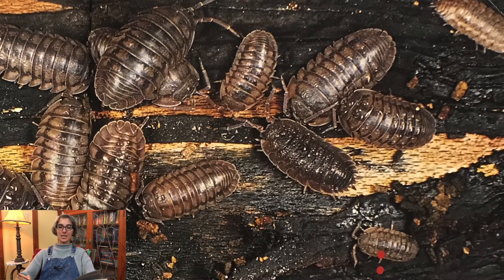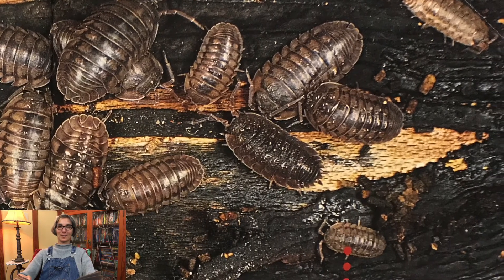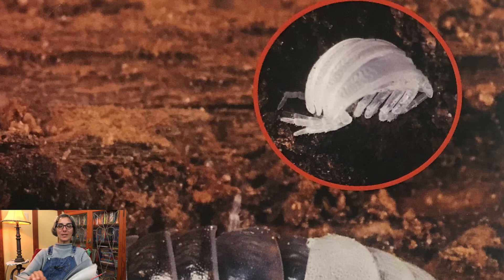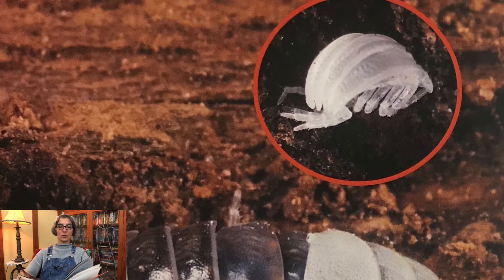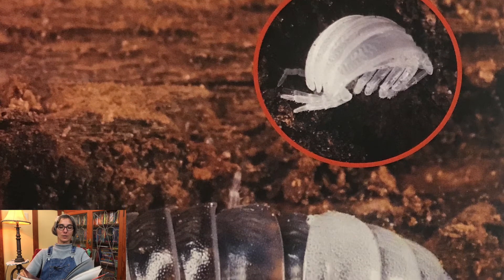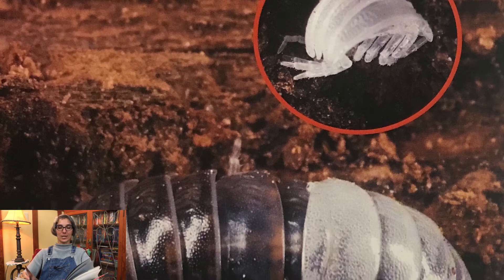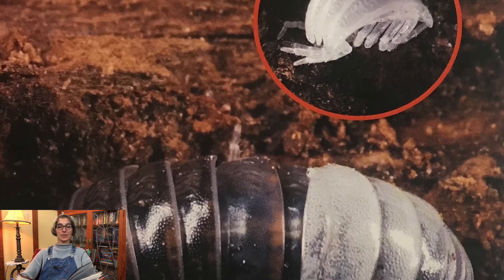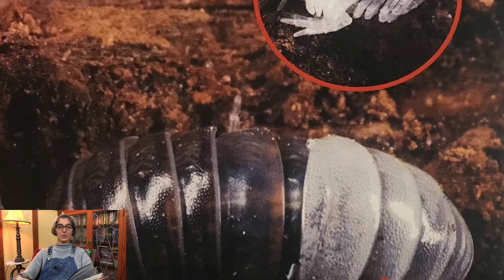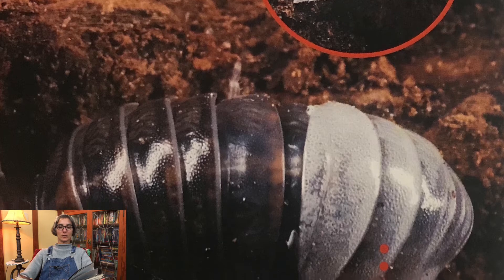Can you see the young pill bugs and the older pill bugs in this picture? Remember, the younger ones are smaller than the adults. Pill bugs eat before they molt to store energy. This energy helps them grow into their new coverings. Pill bugs are ready to molt again when their covering becomes tight and hard. Isopods molt differently than most animals. Isopods shed only half their exoskeleton at one time. Isopods shed the second half of their exoskeleton several days later. Pill bugs stop eating one to two days before they molt. They usually find a place to hide from enemies.